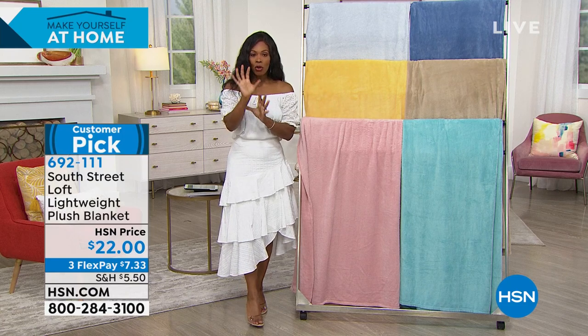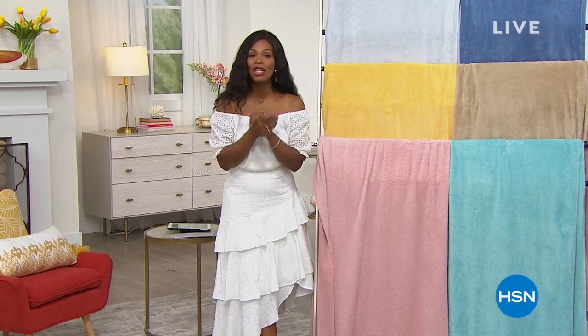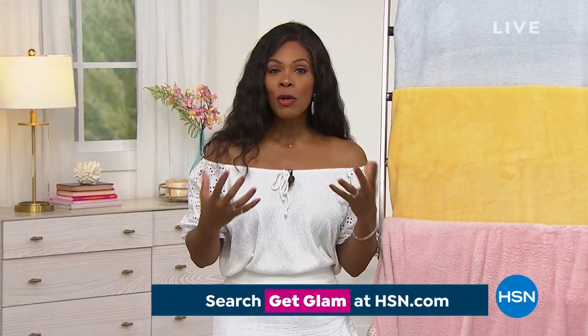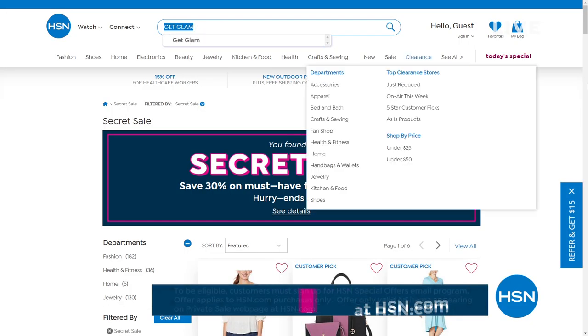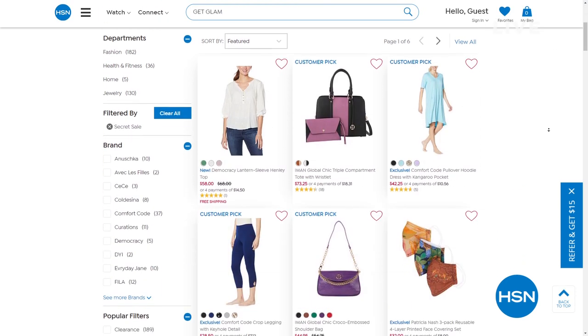We're going to give Stephanie a quick break. We'll see you back in just a few minutes and in the next hour with our last look at our today's special. HSN is giving you something special — it's an online only secret sale. All you need is the secret phrase: 'get glam.' Treat yourself to 30% off top picks in fashion, jewelry, and health and fitness. Just go to hsn.com and type 'get glam' into the search bar to reveal today's secret sale. These sales are good for a limited time so act quickly.